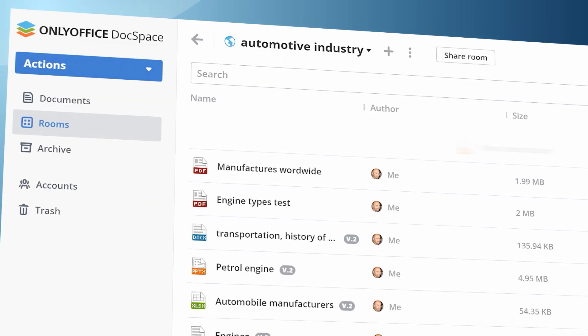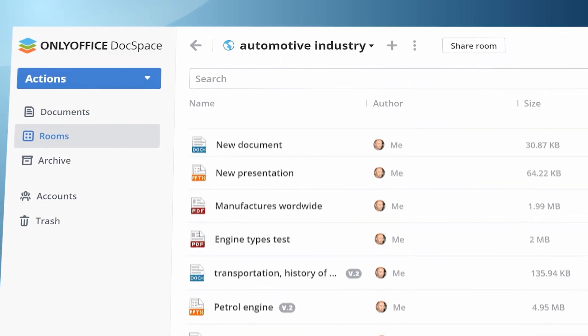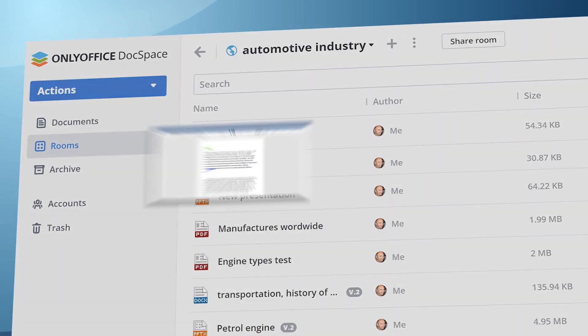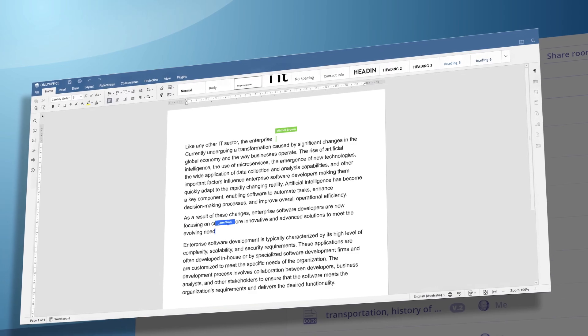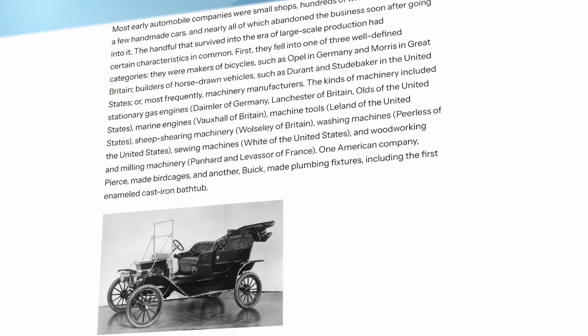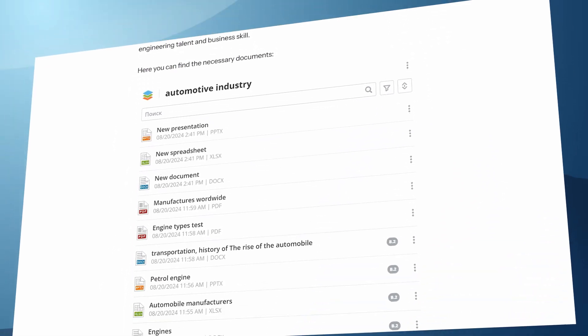If I want to add more files to the shared room, I just go back to Docspace and upload them. I can also edit the shared files myself or collaboratively with other blog admins. All changes on the WordPress page will be applied automatically.